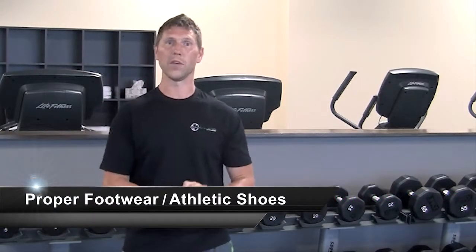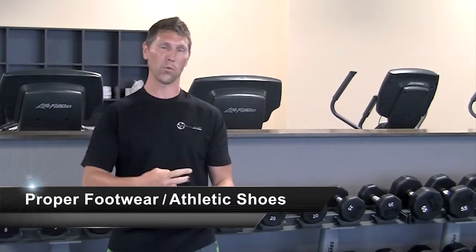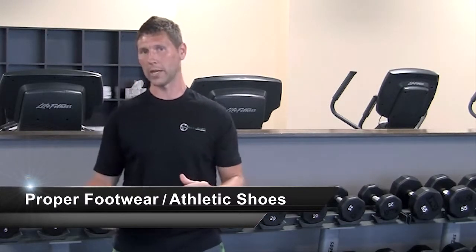Hey guys, Trevor here with MyCloverFitness. Today I went on a little different route when writing up my blog, and I actually touched on some equipment — specifically athletic shoes and training shoes, and what you should look for when purchasing a pair of shoes to wear whether walking, running, or specifically weight training.